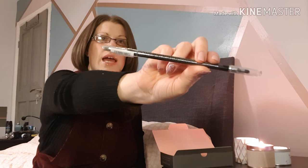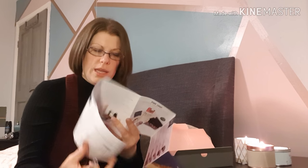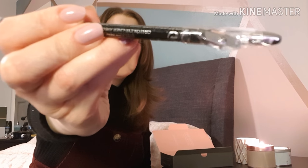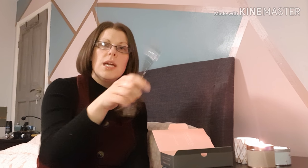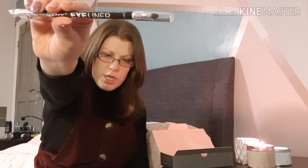Next product is this full-size eyeliner by Technique. What I like is that at the end you've got a little sharpener to sharpen your pencil. I can never find a sharpener for an eyeliner or lip liner pencil when I'm looking for one, so that's good. You've got the pencil at one end and a smudging brush at the other. That's also full size and it's £1.99, so I think that's really good.